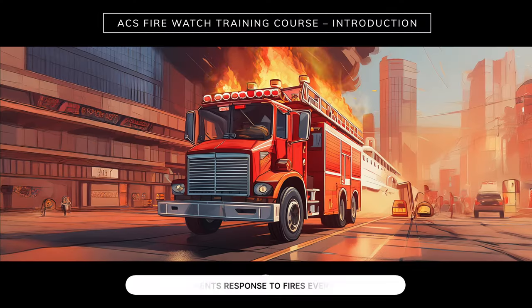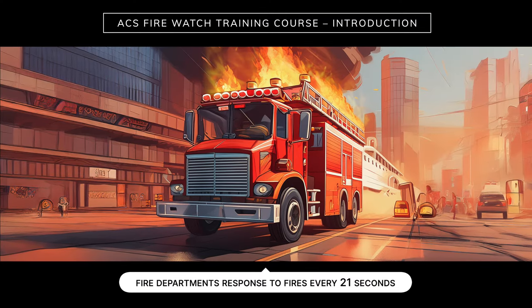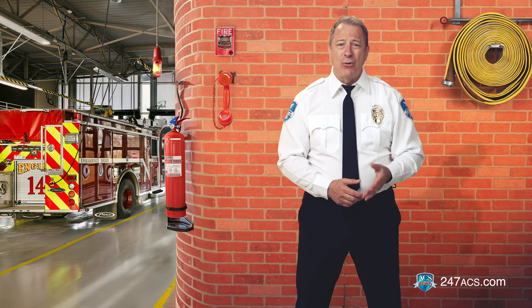Did you know that fire departments all across the U.S. respond to fires every 21 seconds? Fires can erupt anywhere, at any time. They can be caused by electrical failures, overheating machinery, and flammable materials.